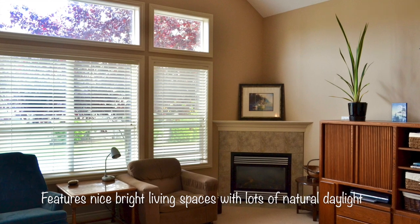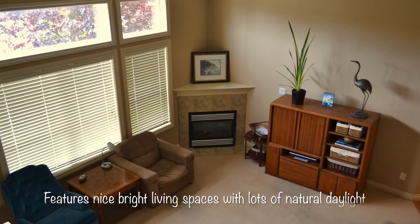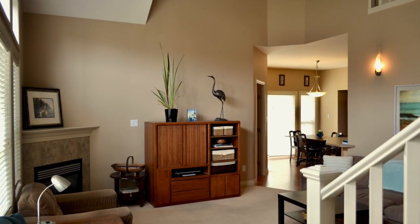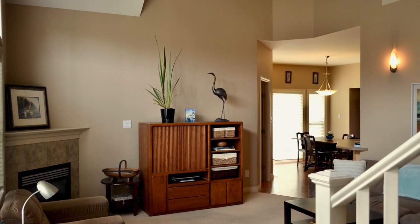This North Nanaimo home is lit throughout with lots of natural daylight. As a bonus, the main floor living area also includes a den.